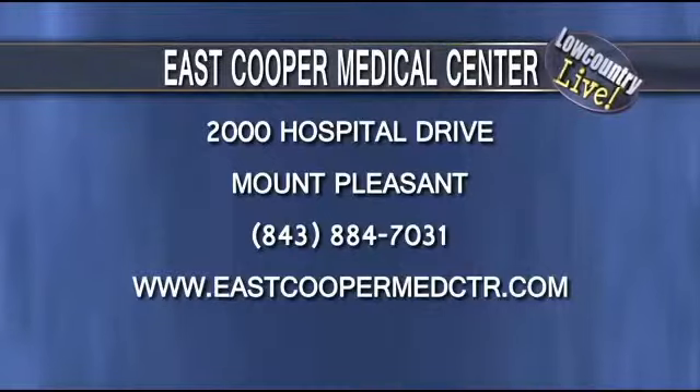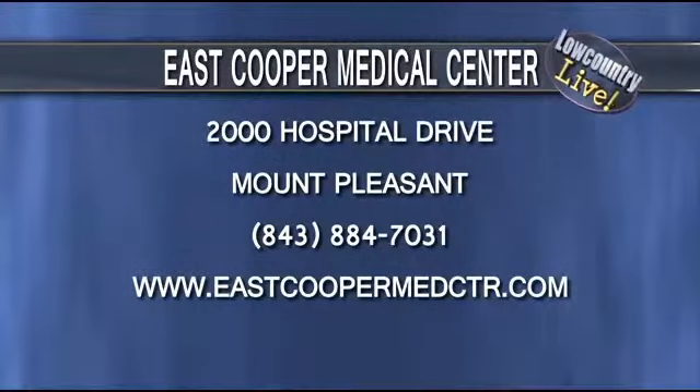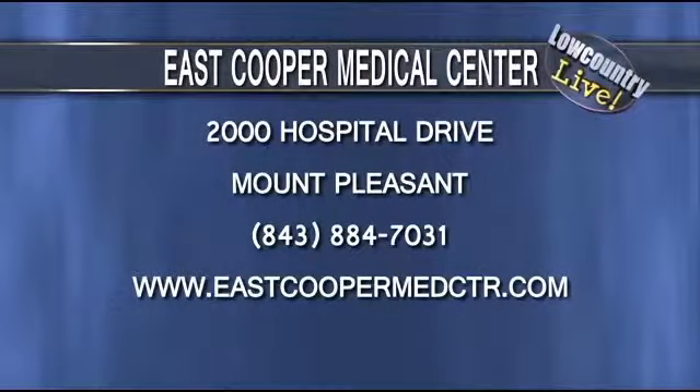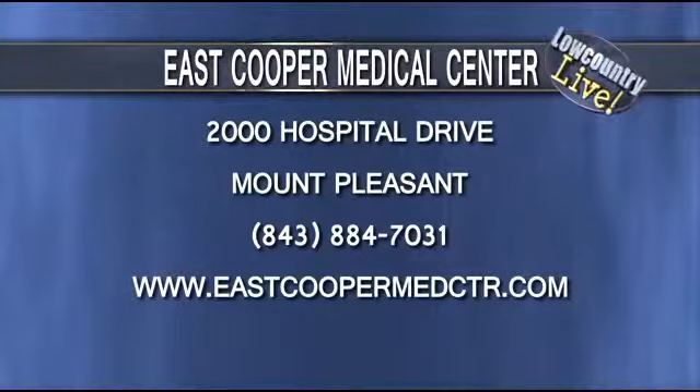Thank you so much for joining us. There's all the information on your screen if you want to make an appointment or get your eyes checked out and make sure you're seeing at 100%. Thank you so much for coming on the show. All right, much more Low Country Live after the break — make sure you stay with us.